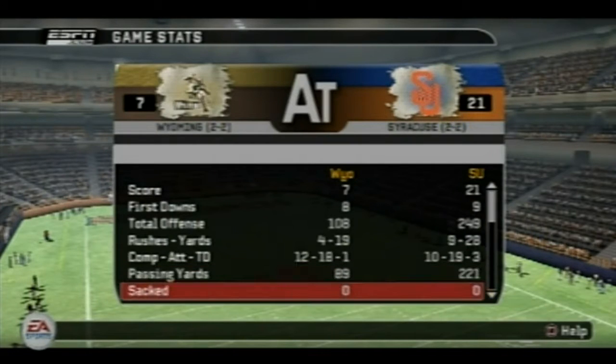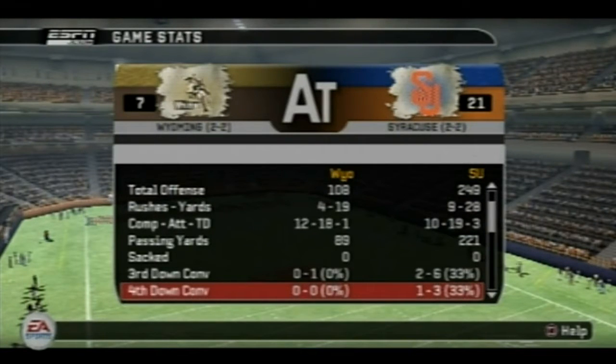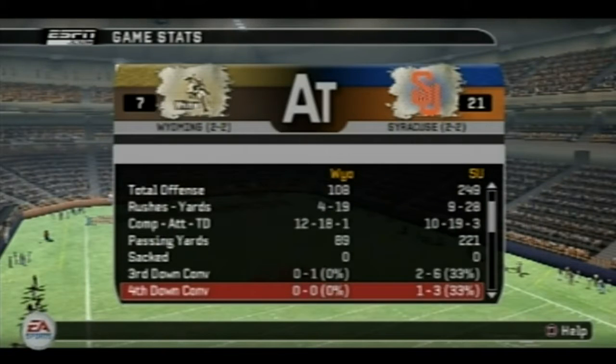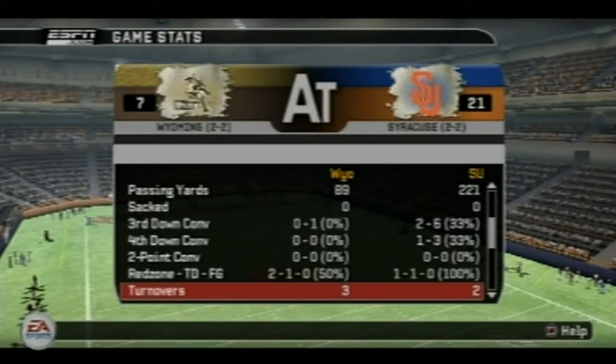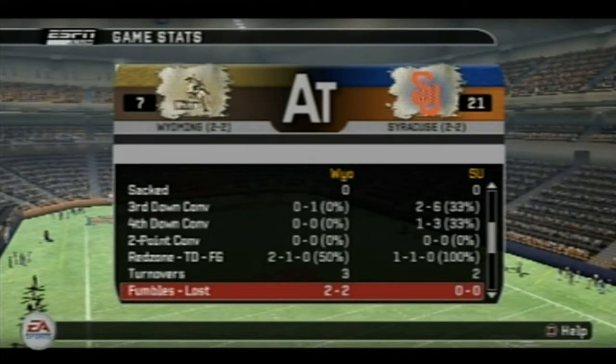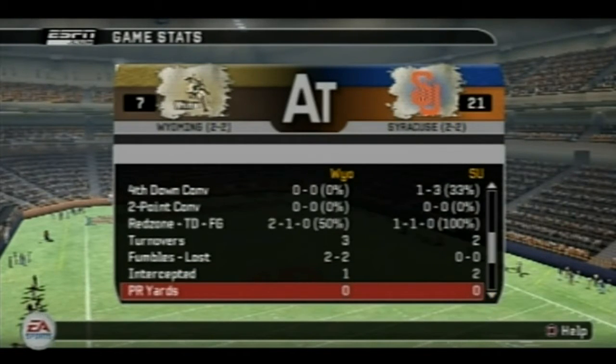So far nobody has been sacked at this precise moment, so that's good to hear. Third down conversions: 33% to nothing at all for Wyoming. Syracuse has been doing the same so far — 1 for 3 on 4th down conversions. No team has attempted a 2-point conversion. Red zone: touchdown, field goal — 2-1-0, 50% for Wyoming and 100% for Syracuse. 3 turnovers to 2 Wyoming — they really need to get things under control. They lost 2 fumbles and allowed 1 interception; 2 interceptions allowed for Syracuse.